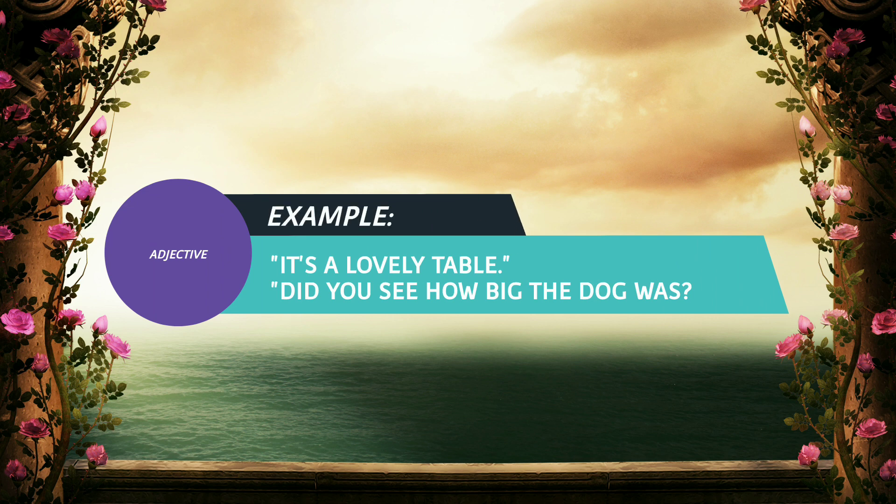Example: It's a lovely table. Did you see how big that dog was? Thanks for watching. I will be back with another video. Bye.